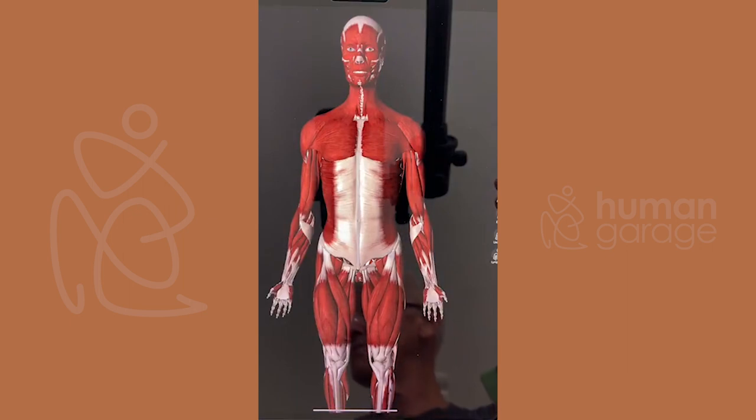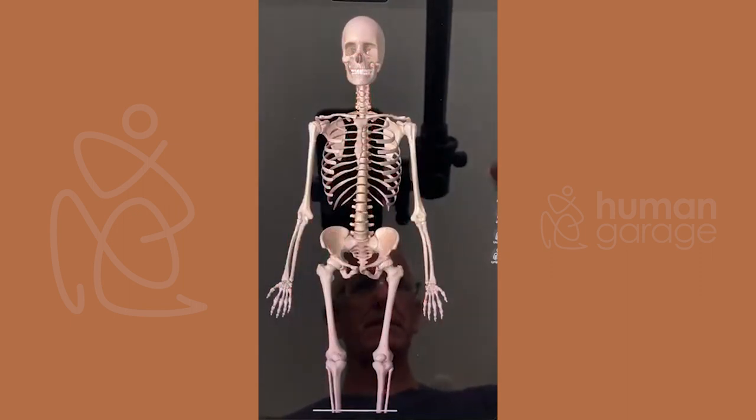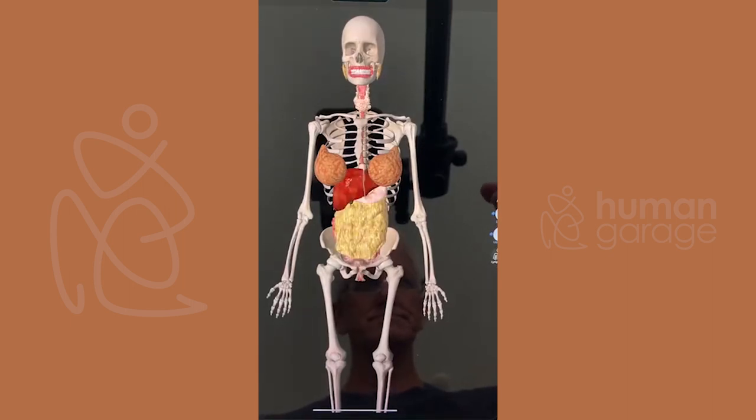Incontinence is happening with even young women today — women in their 40s. It can be, and it can happen after pregnancy and after childbirth. More women are becoming proactive in doing their pelvic floor during pregnancy.